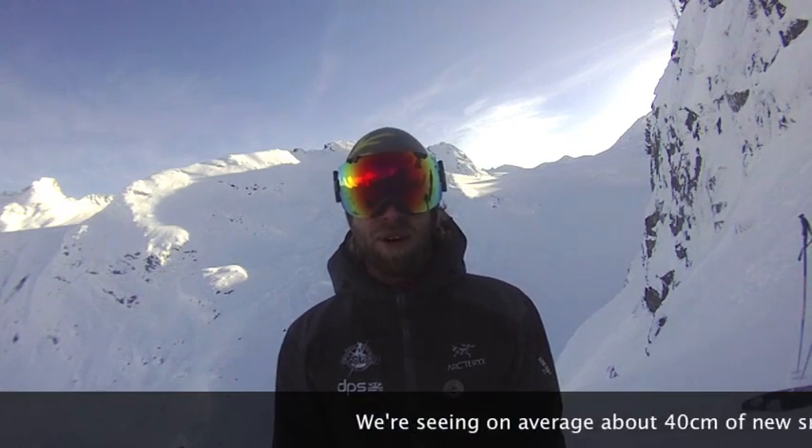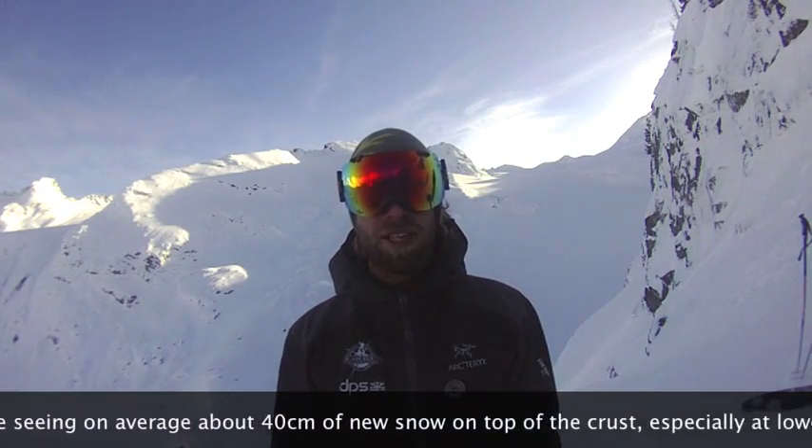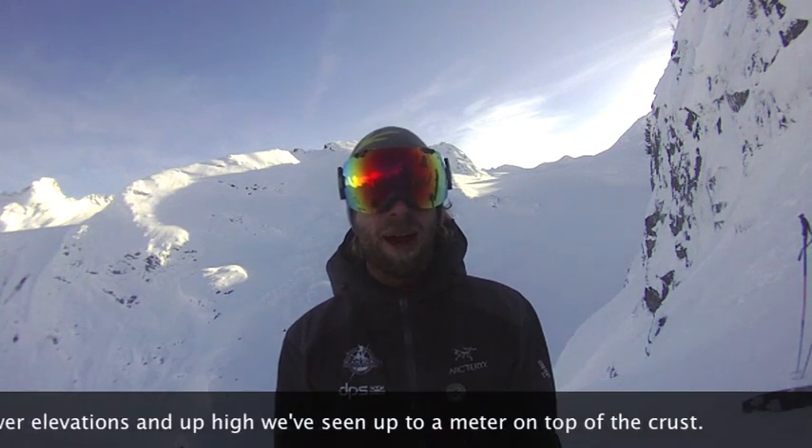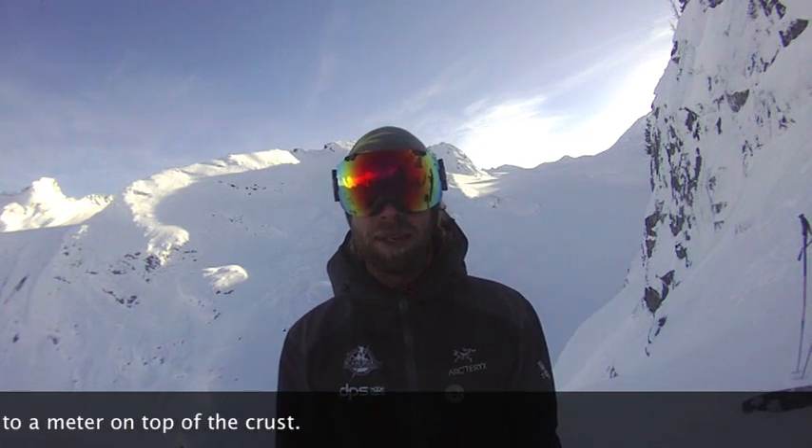We're seeing on average about 40 centimeters of new snow on top of the crust, especially in the lower elevations, and up higher up to a meter sitting on top of the crust. Of note too, we are starting to see with these clear cold conditions surface hoar starting to form on the surface — anywhere from two to five millimeters depending on where you are, typically in more sheltered areas.